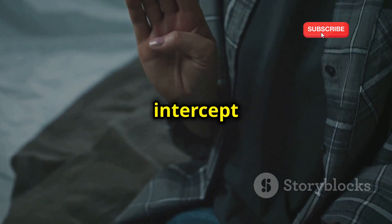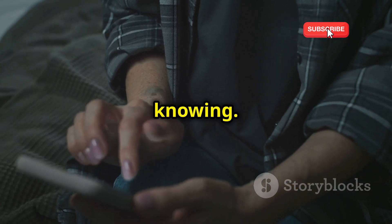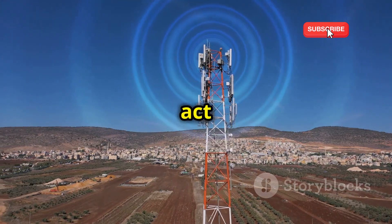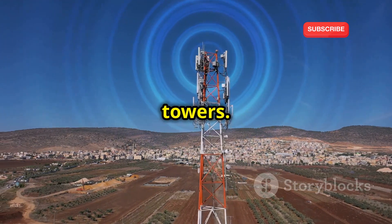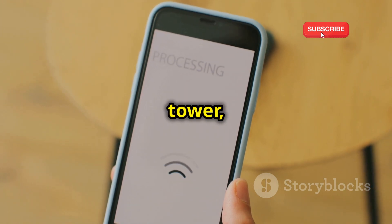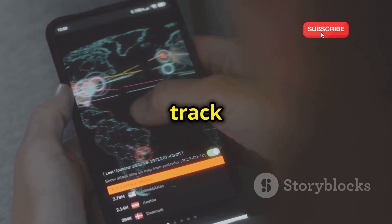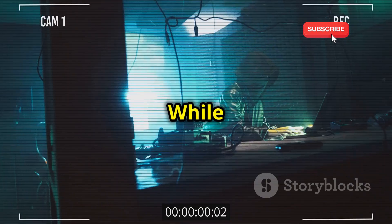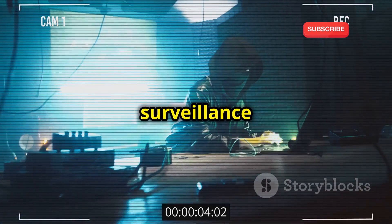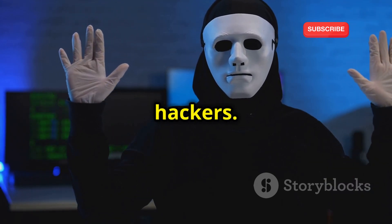Imagine a device that can intercept your calls and messages without you ever knowing. That's what an IMSI catcher does. Also known as stingrays, these devices act as fake cell phone towers. When your phone connects to an IMSI catcher, thinking it's a legitimate tower, the device can intercept your calls, text messages, and data — and even track your location. While IMSI catchers are often used by law enforcement agencies for surveillance purposes, they're also available on the black market, making them a tool for criminals and hackers.